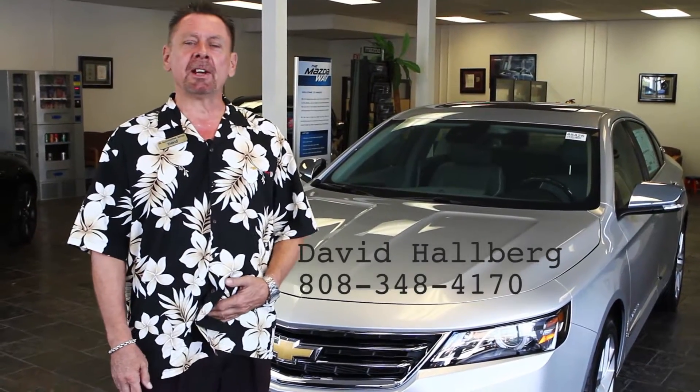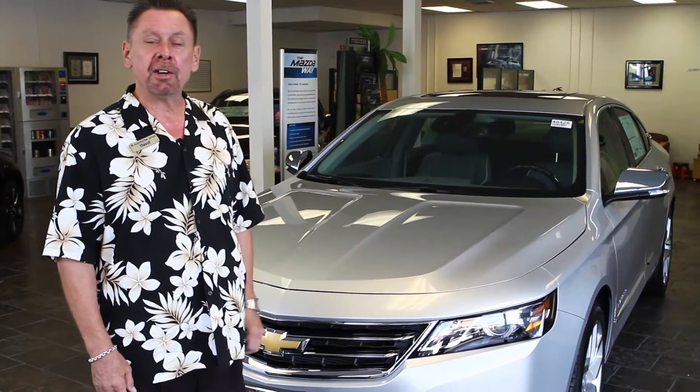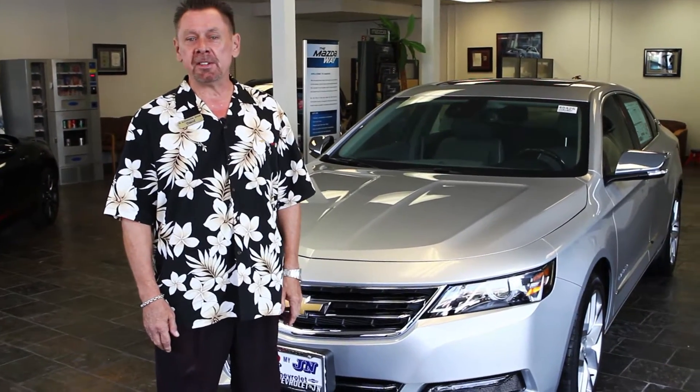Hi, I'm David from JN Chevrolet in Honolulu, Hawaii. We're here today to introduce you to the brand new, all re-engineered, completely reinvented 2014 Chevy Impala.